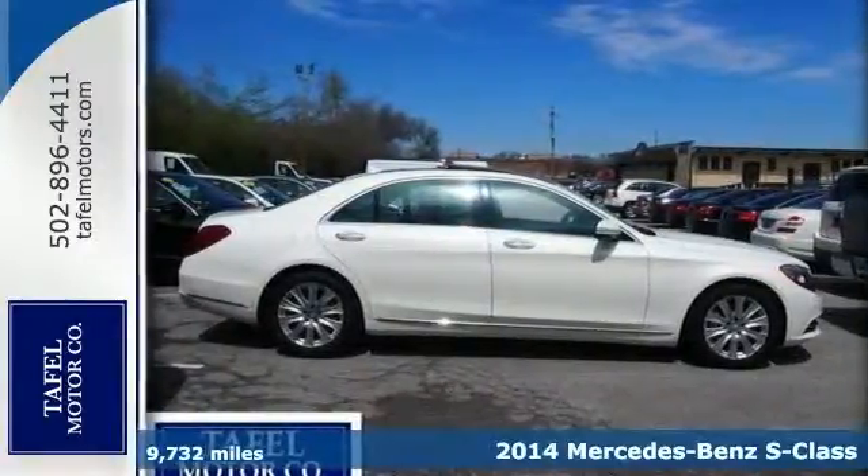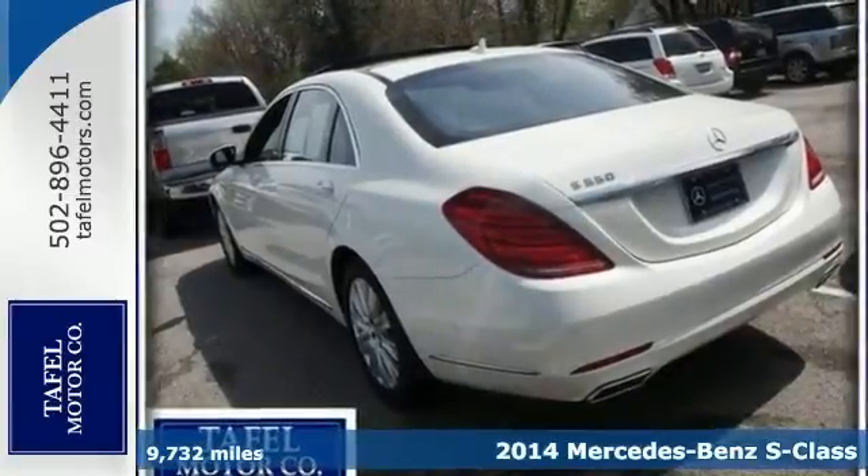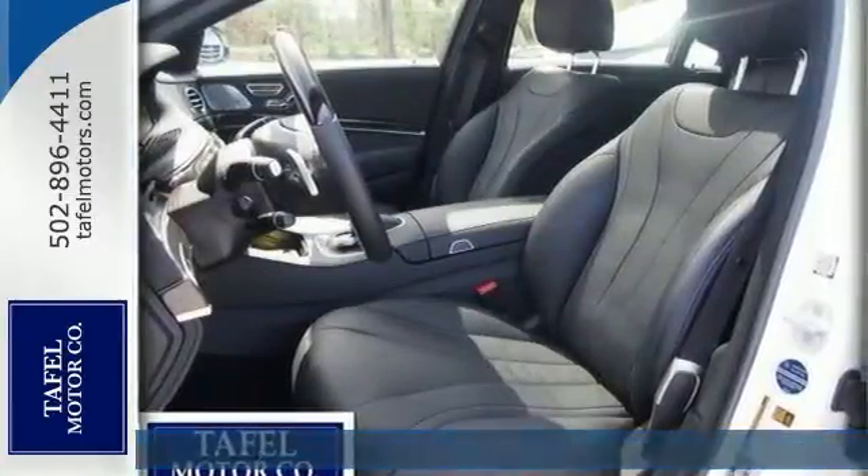Arrive in style in this one-owner 2014 Mercedes-Benz S550. It has a lot to offer, like a backup camera, driver assistance package, and Parktronic.